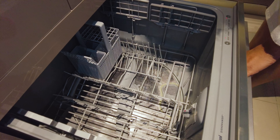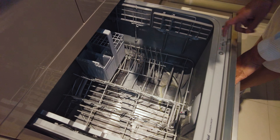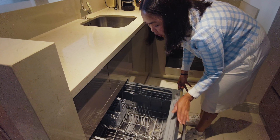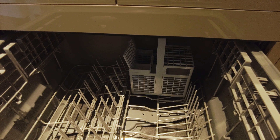Para sa mga tamad maghugas, dito nyo nalang ibalanda yung pinagkainan nyo kung natatamad kayo maghugas. So, this is a dishwasher. It's actually my first time to see a dishwasher in my life.